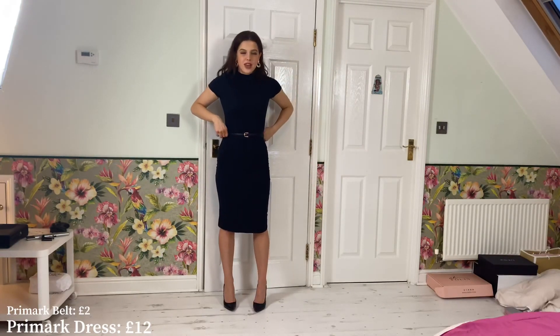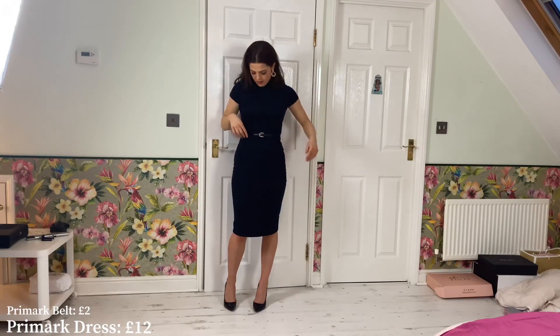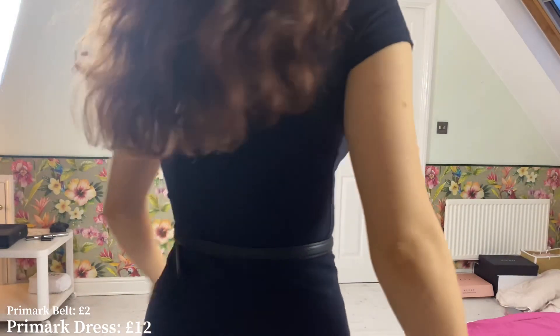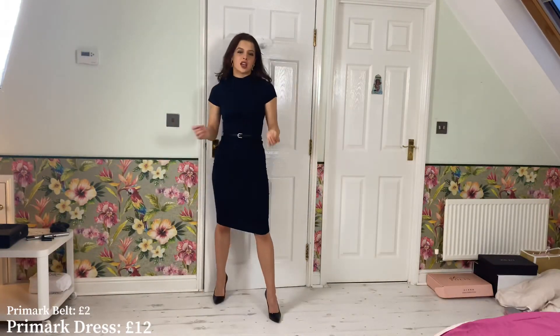It's a midi dress and it feels really, really comfy. I've got a Primark belt with it as well — it is a tad too big so I'll have to put another hole in it. But this outfit is just brilliant. It's really comfy and it's really versatile because you can put any coat with it and style it differently — with or without the belt, or with different jackets.